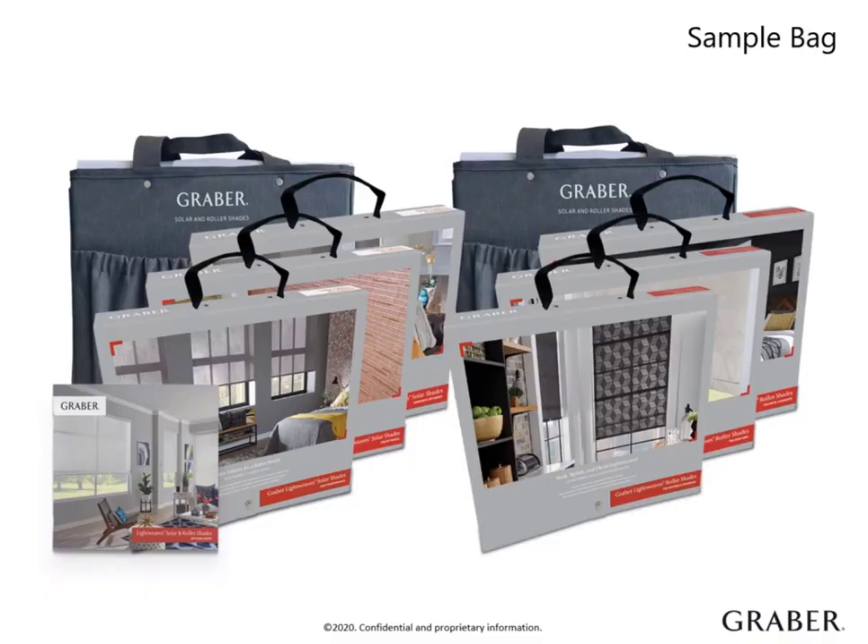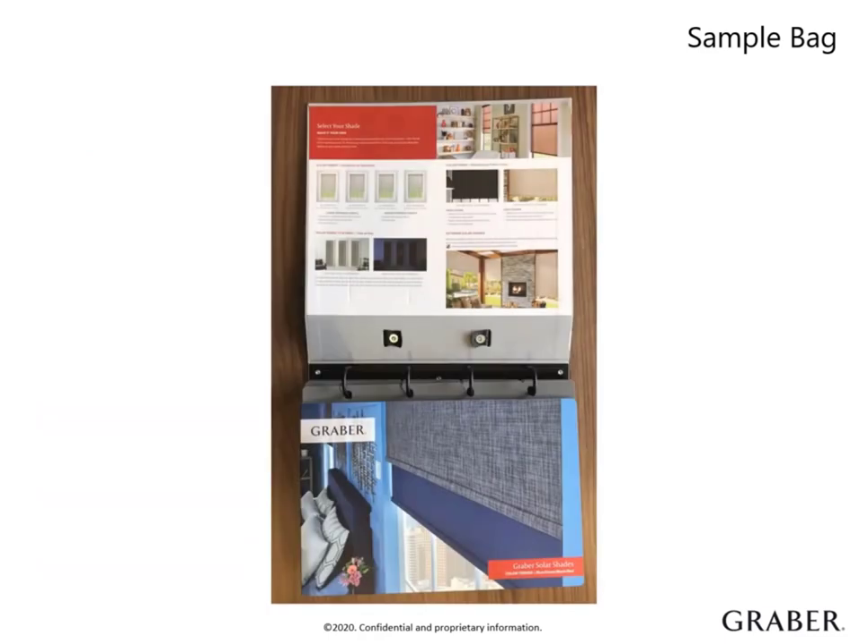Your Graber Solar and Roller Shade Sampling contains valuable selling tools to help showcase the products in the consumer's home. It's a must-have for every conversation with your clients. There are two robust sample bags with a total of six sample books.